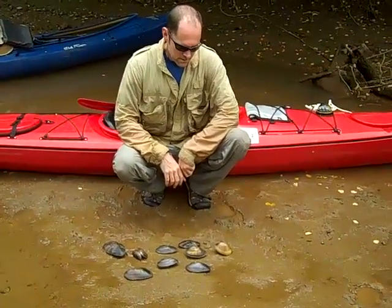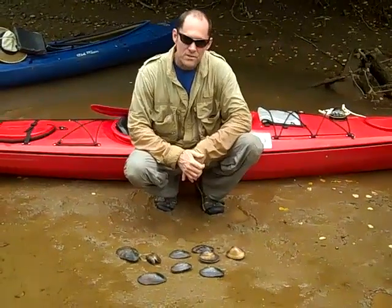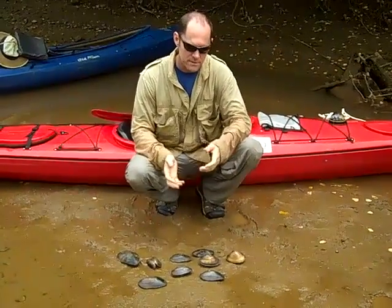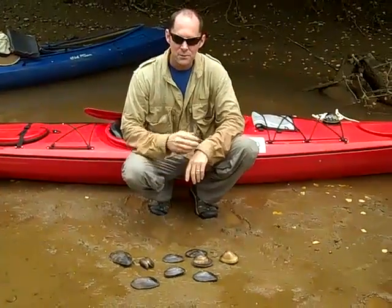Why are we so concerned with mussels' health and population? It's kind of one of the first things to go, so you know if they're not around then something's wrong with water quality, whether it's habitat or contaminants, because they're sitting there siphoning water in, so whatever's in the water, they're taking it in.